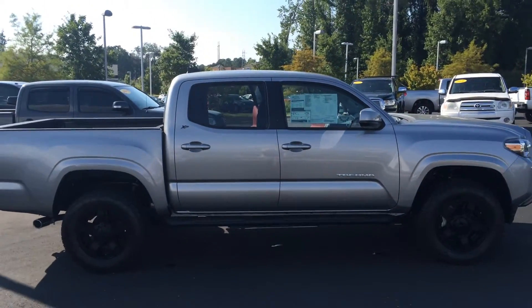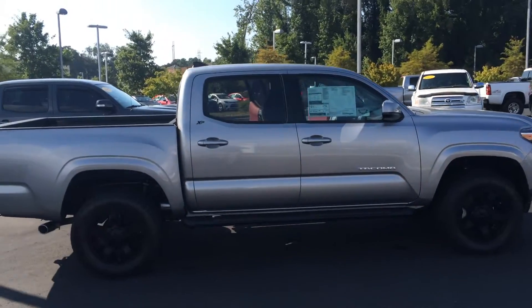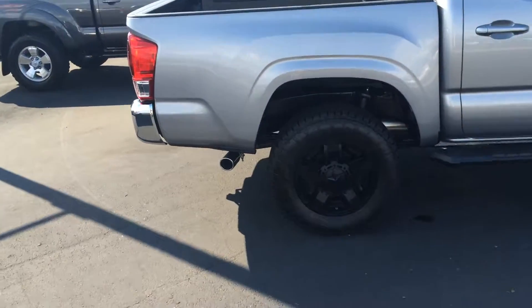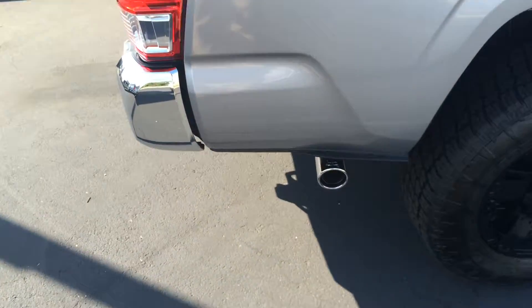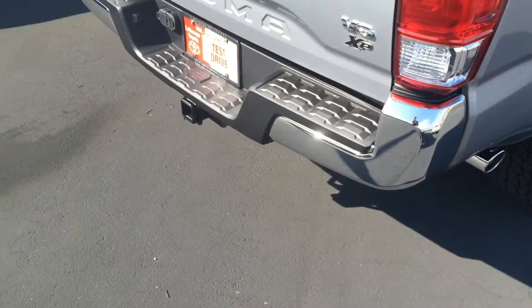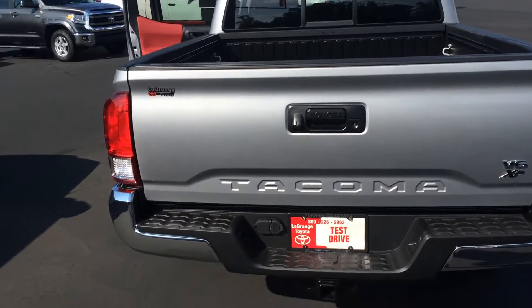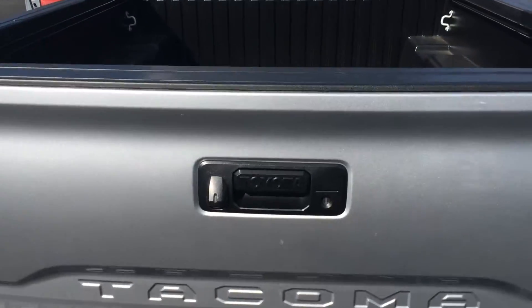XP doesn't stand for anything, I promise. There's your side profile. Tacoma is the number one highest resale value vehicle on the road. And that package also includes a Toyota-stamped chrome exhaust tip in the back — looks real cool. You've got chrome accents here. Three-piece modular bumper, tow package with both connections, and a stamped tailgate.